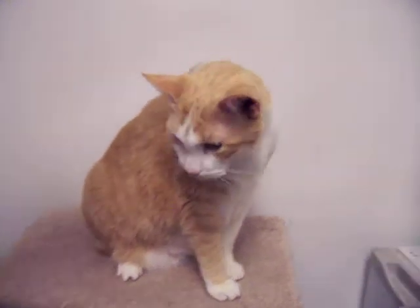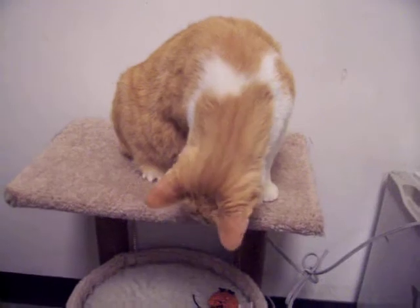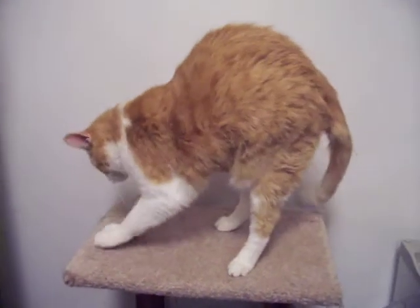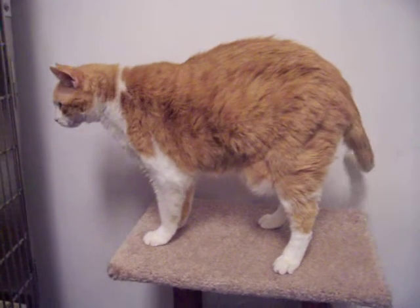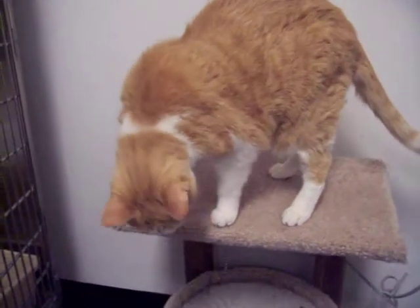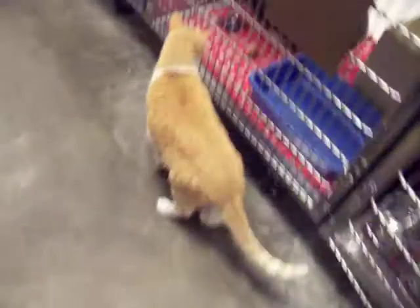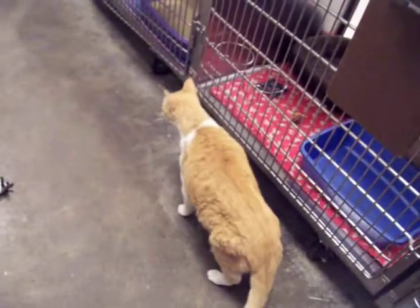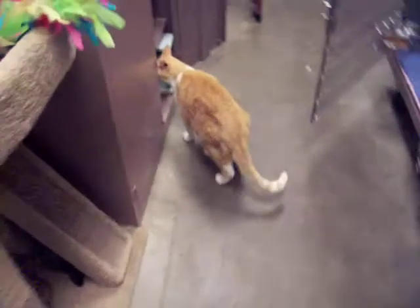His owner had to return him — she couldn't keep Alex and had to turn him into the shelter. But Alex is very laid back. He loves attention; he doesn't exactly love sitting on laps, but everything else this boy is all about. He loves to have his chest and his chin rubbed. He is a tall cat too.